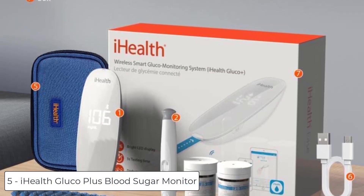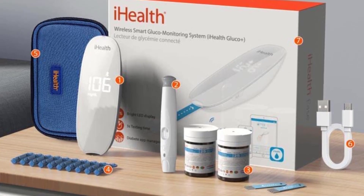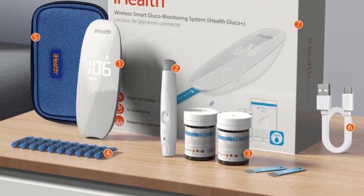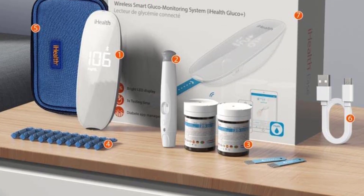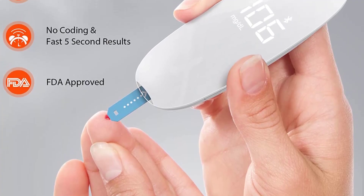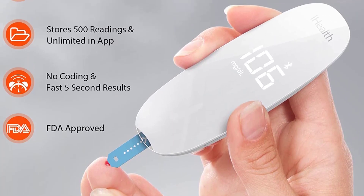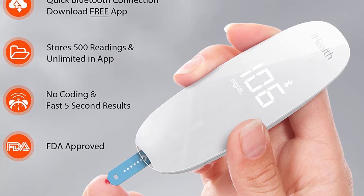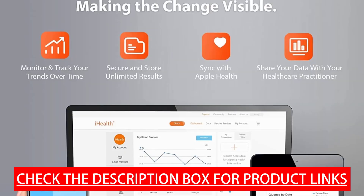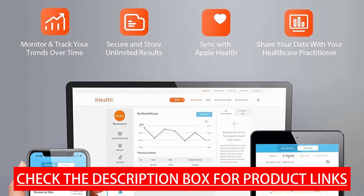Ranking at number 5 we have the iHealth Gluco Plus Blood Sugar Monitor. It is a smart Bluetooth glucose meter that connects to your smartphone via Bluetooth technology for easy and convenient monitoring of your blood sugar levels. With no coding required, the glucometer provides accurate readings that are essential for managing diabetes and gestational diabetes. The complete package includes one iHealth Gluco Plus meter and glucose test strips, 50 count.